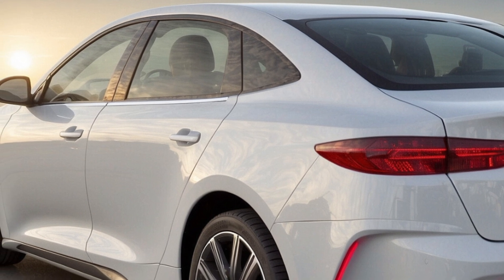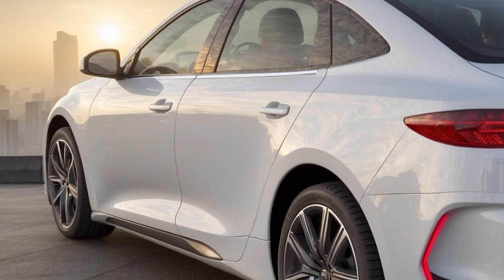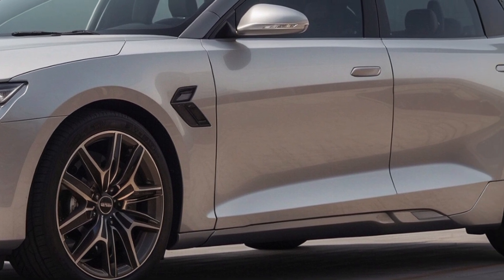However, a more powerful dual-motor flagship with 310 kilowatts is also on the cards. This puts it in direct competition with the MG4 X Power, though it falls short of the range-topping SEAL performance sedan.